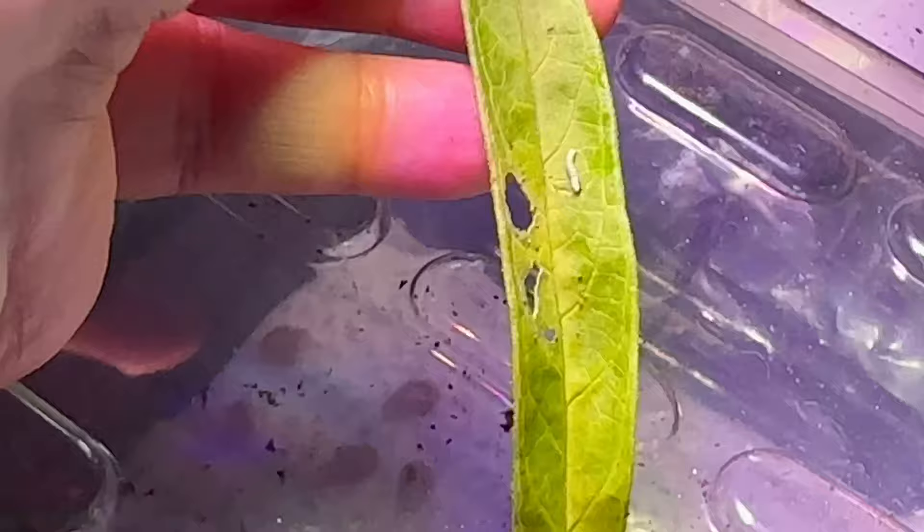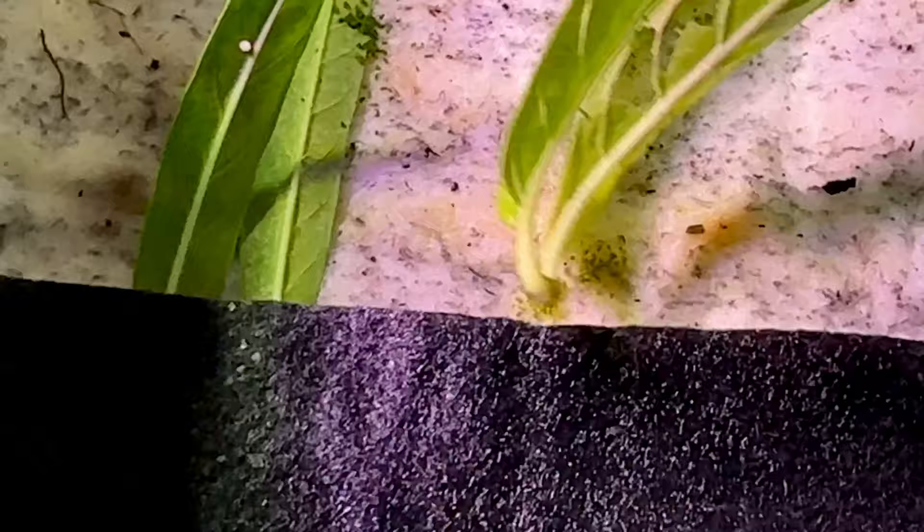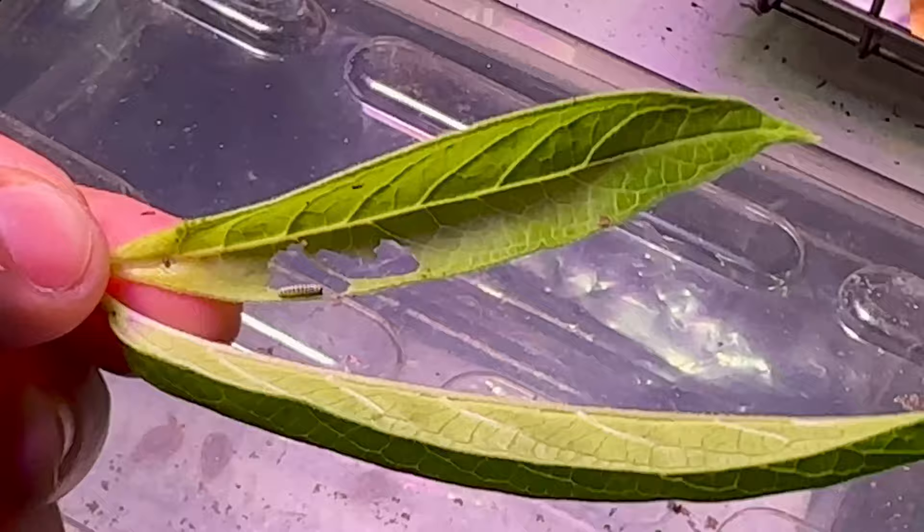There's another baby caterpillar — and let me pull this out. Yep, there we go — it looks like I've got three babies. That's so exciting!